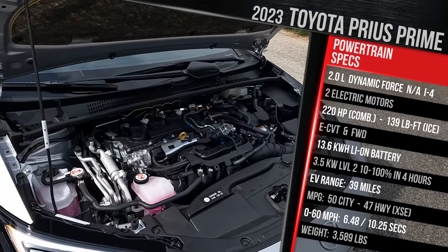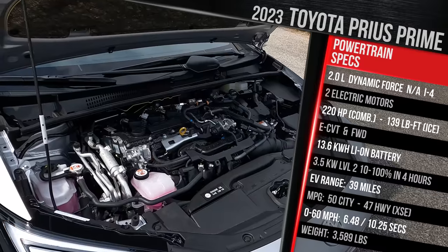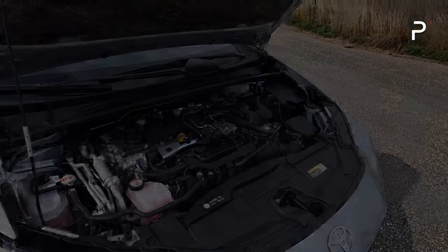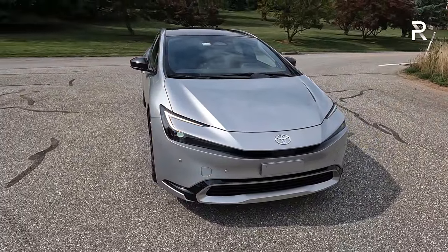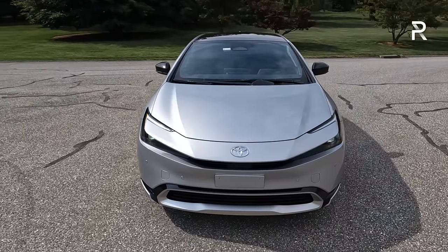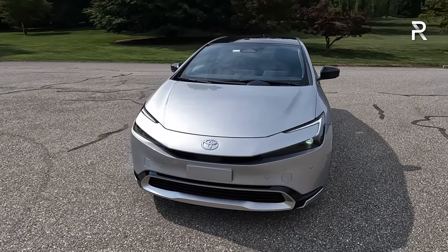In terms of curb weight, this model is a tick over 3,500 pounds — around 200 pounds heavier versus the regular Prius, thanks to the larger, heavier battery pack. Closing the hood, this exterior color is called Cutting Edge Metallic, a new silver color for 2023, and it is a free color. I wouldn't personally pick silver on the new Prius, but this design certainly stands out in a really great way. Toyota really went all out on making a sexy Prius.